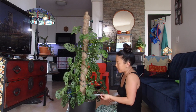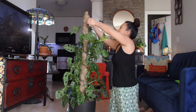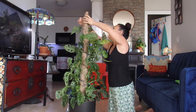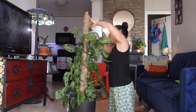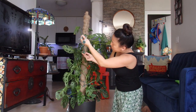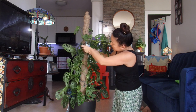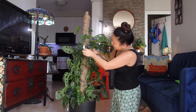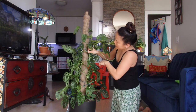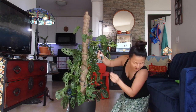They're not that expensive — none were over $100 — and they're all growing so well. It's about a year since I got this one. I don't have any regrets; these are all my precious babies and they bring me joy by putting out lots of new growth.